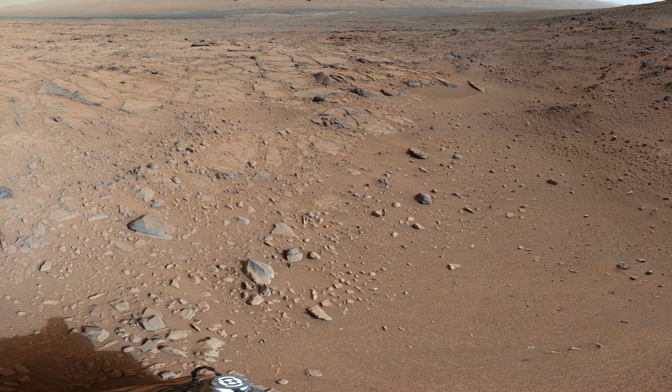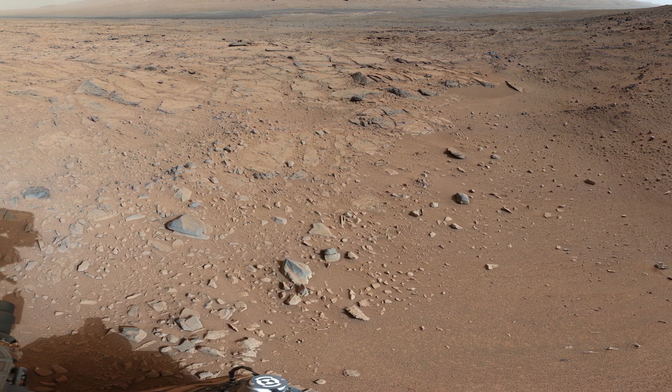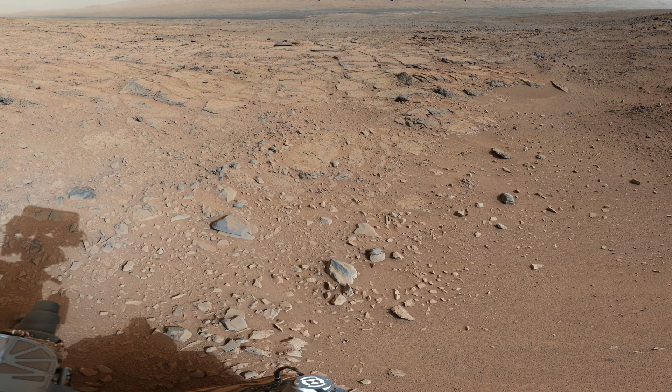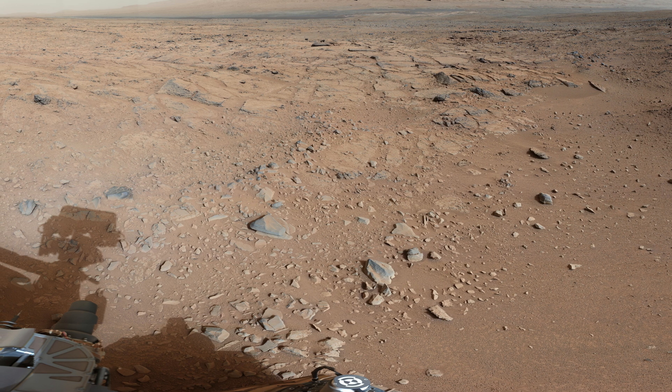On November 22, 2012, NASA's Mars rover Curiosity captured this scene near a location known as Point Lake. The rover provided an overlook of Yellowknife Bay, a shallow depression visible in the left third of the scene in the middle distance.